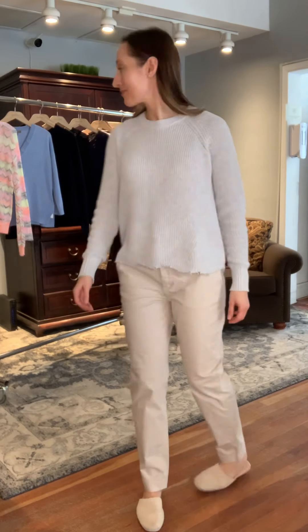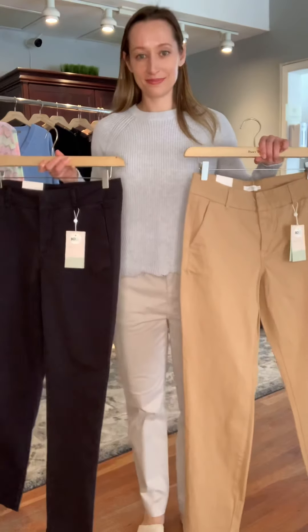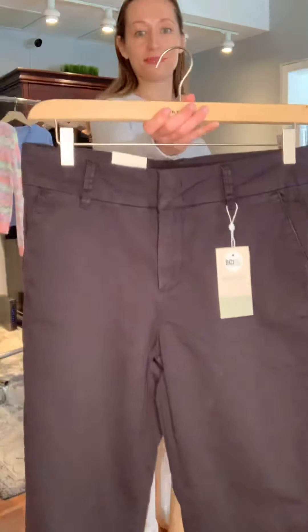The pant comes in three colors. Yana is wearing Wind Chime, which is a really nice soft echo color. It also comes in Tannin, a beautiful tan color for summer, and also in black. Those are the three colors currently in store for this pant.